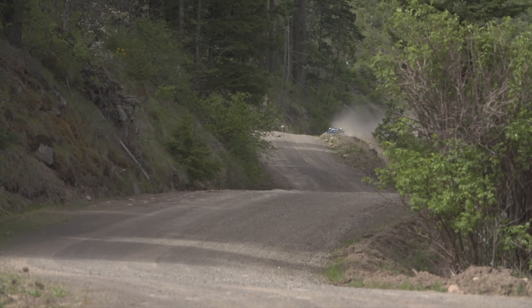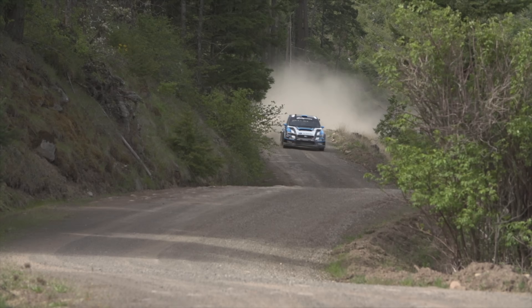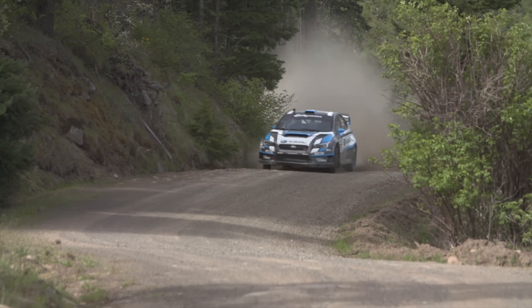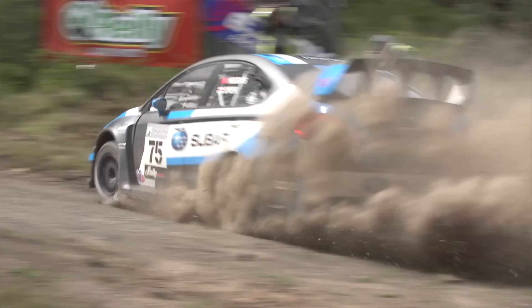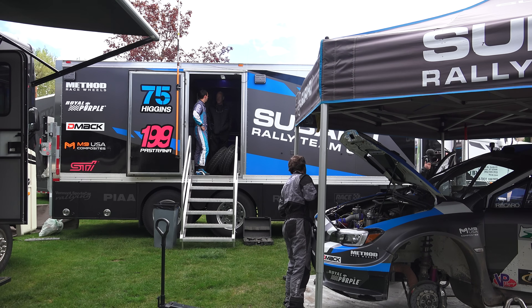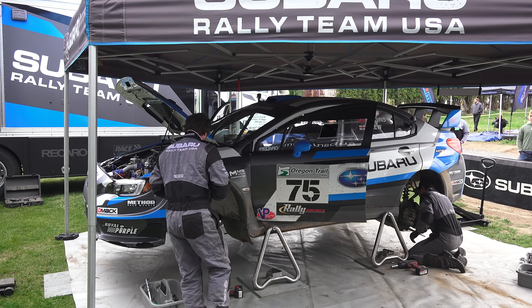Hello everyone and welcome! In this video we'll be checking out rally cars and the engineering behind them, as I was invited by Subaru to check out the Oregon Trail Rally where David Higgins and Craig Drew participated in their brand new 2015 Subaru STI rally car. I had the opportunity to speak with team engineer Jonathan Carey who provided insight on this year's vehicle.